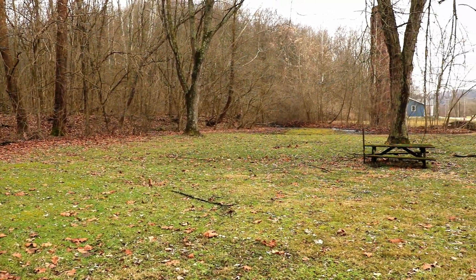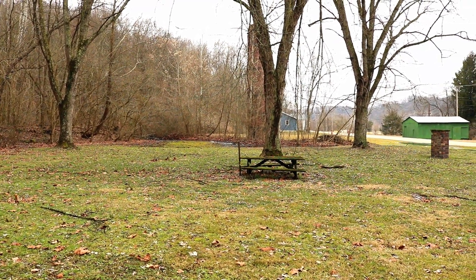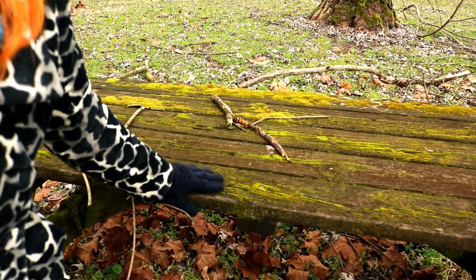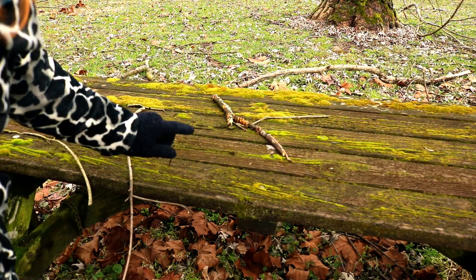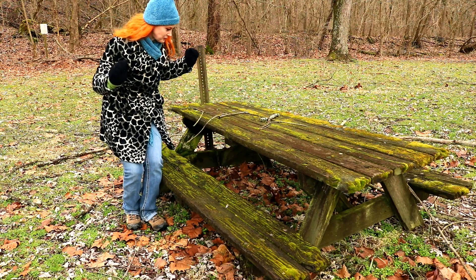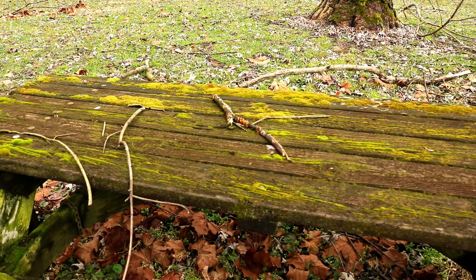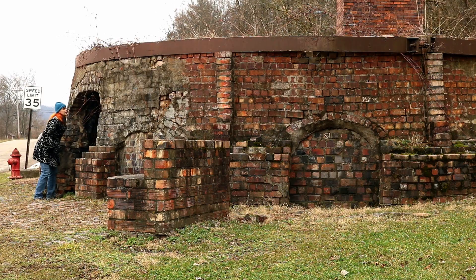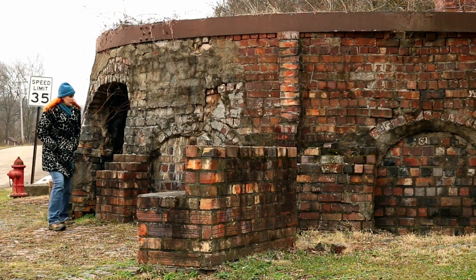It's worth noting that while there is one picnic table in the center of the park, this model is a bit outdated and you might prefer bringing a nice picnic blanket and your own folding chairs. There is a nice bench to sit on over by the ovens — at least I think it's a bench; it's the right size.